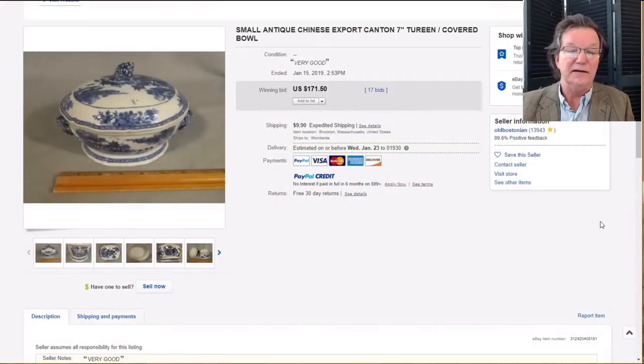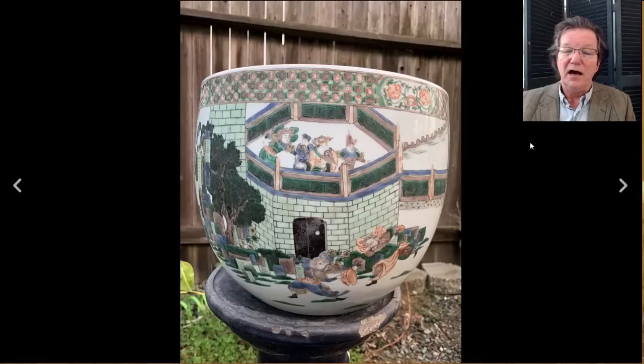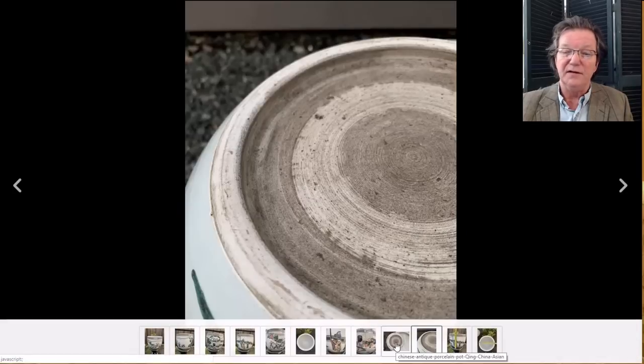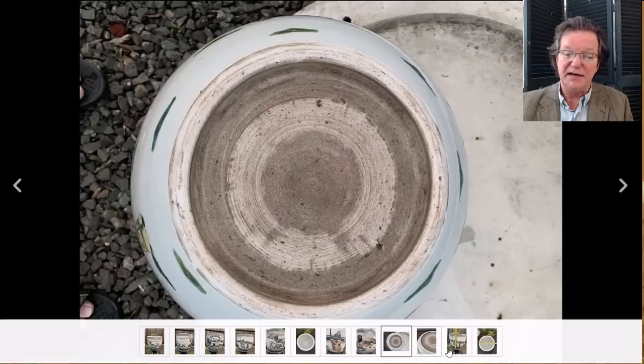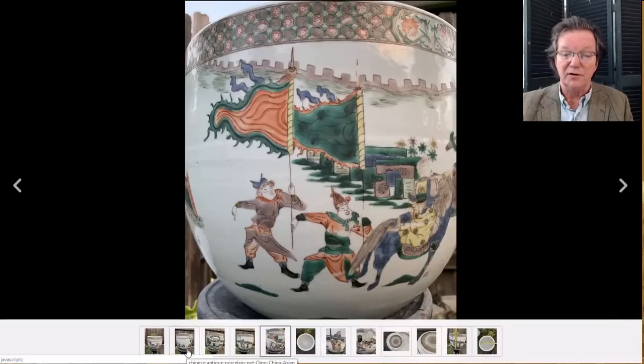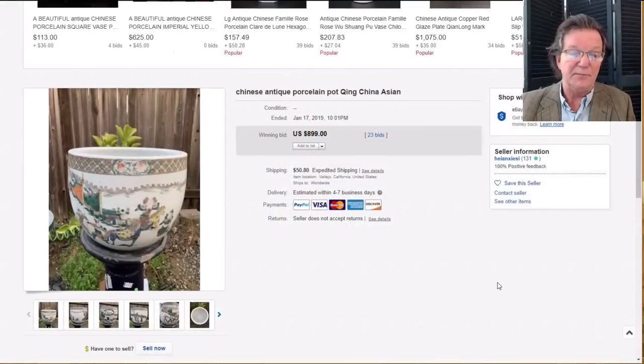On to this late 19th century famille verte planter — or as they call these, a fish tank, though this is more of a planter. It was a little under ten inches tall with battle scenes, a horse, people on a wall, and a military encampment. It was well-decorated and in good condition and brought about 899 dollars.